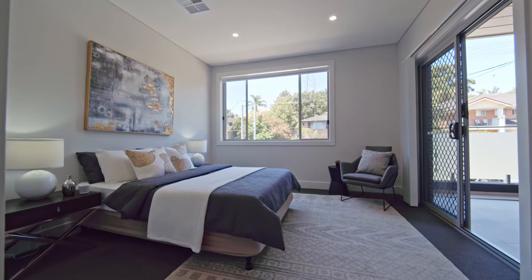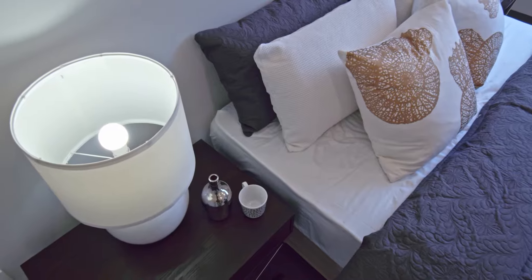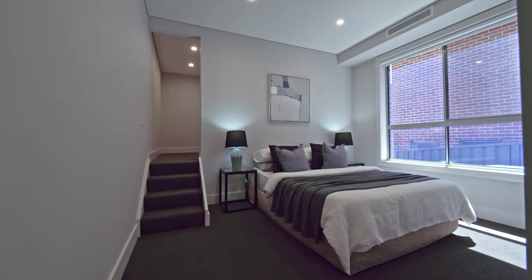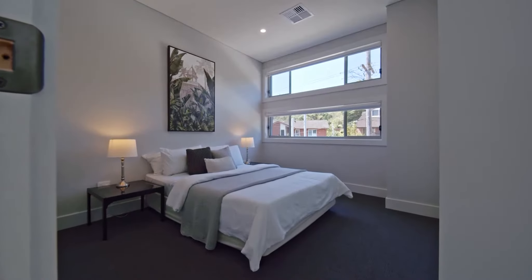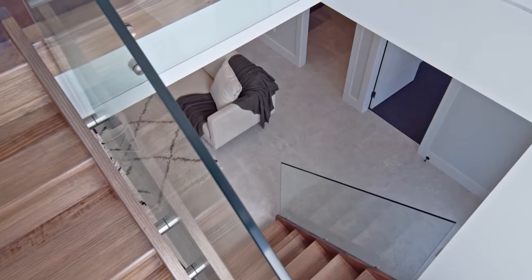The choices are plentiful and rarely found in the one premier location, allowing you to inspect and choose from a myriad of well thought out floor plans designed for easy living. Upon inspection you'll immediately appreciate the quality and attention to detail this highly regarded building company has once again delivered to the market.